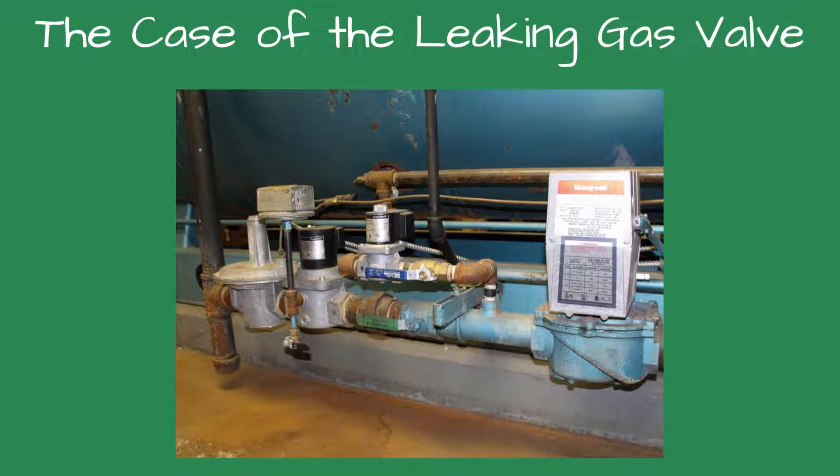Intermittent flame failures on boilers and burners are one of the most frustrating things to troubleshoot because they occur randomly, as the name implies. Sometimes a flame failure occurs several times a day, and other times it may be a week between outages. They always seem to fail at the most inopportune times.